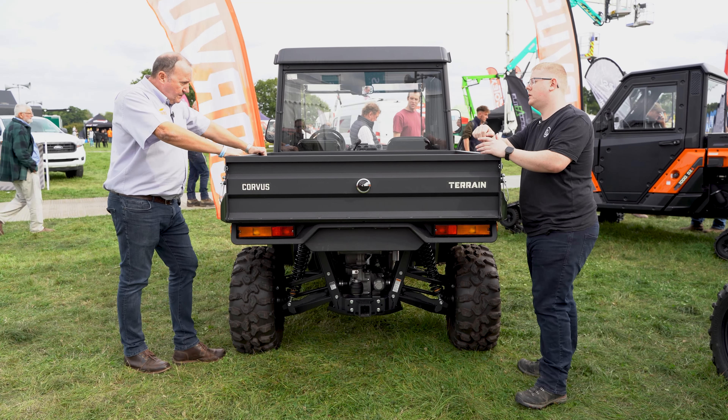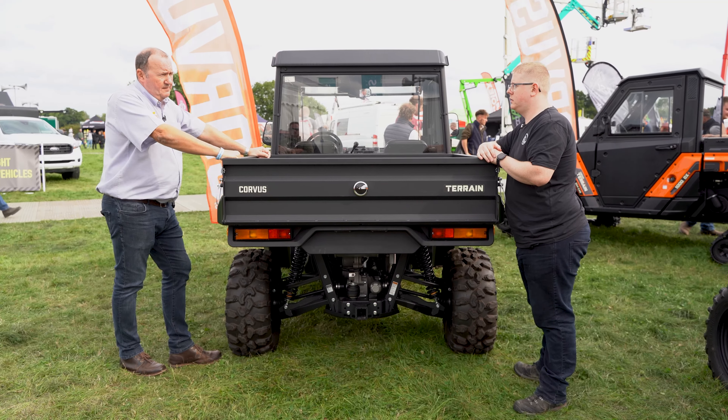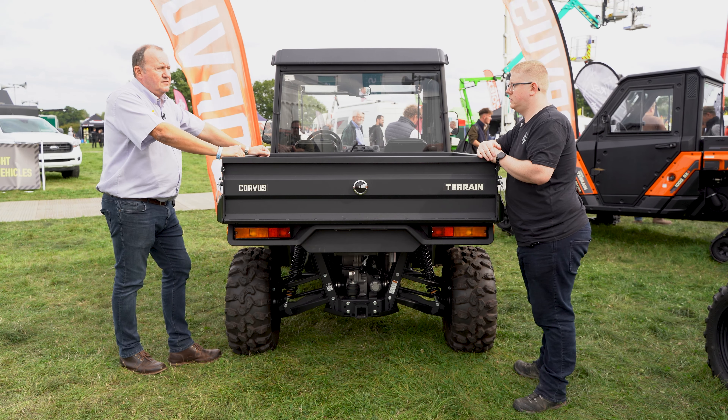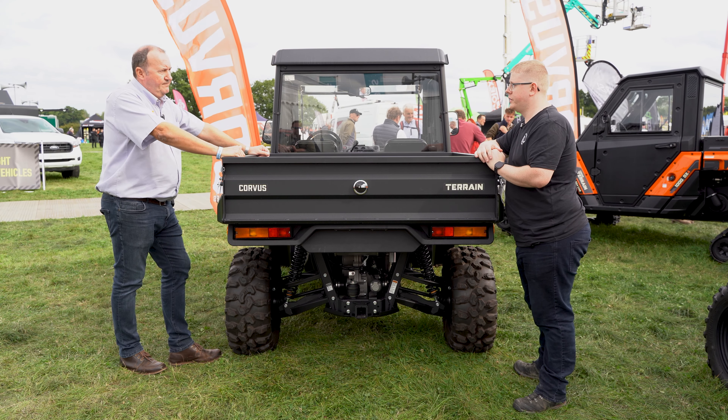If anyone's interested, contact us — the contact details are on our website at bossorv.co.uk, or you can send an email to sales@bossorv.co.uk. Phil, thanks for introducing me to the Corvus range.